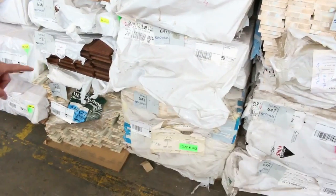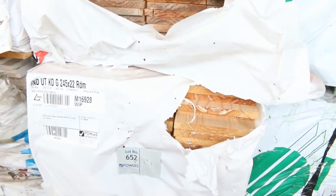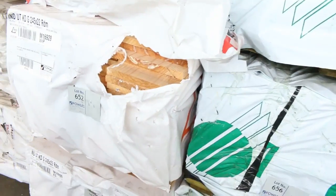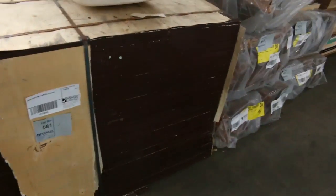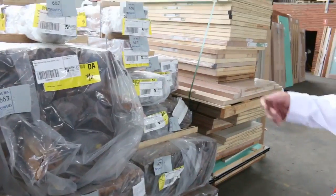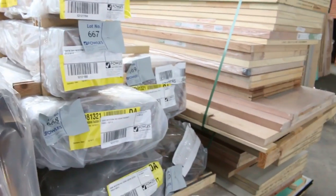We've got some packs of architrave and some primed material there as well, a little bit of hardwood in amongst it all. A bit of dressed pine boards there. We've also got some Baltic shiplap cladding at the end of the row. A pack of film face plywood right opposite. A heap of western red cedar just come in as well — some mouldings, dress material: 133 by 9, 188 by 30, 188 by 17 and 30 by 30. Good variety of western red cedar.